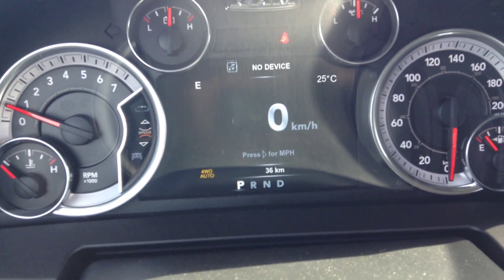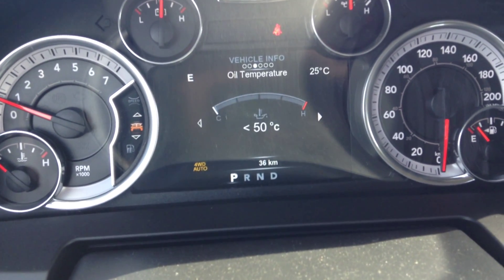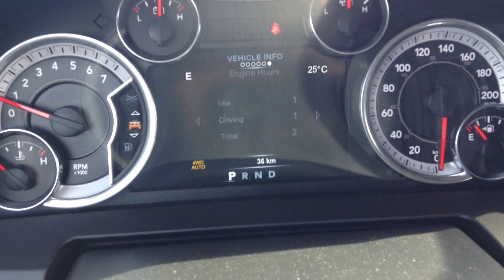Around the back there you've got the power rear window. Up front here you're looking at your heads-up display. You've got your speed, and you can go down to vehicle info — it's got tire pressure, transmission temperature, oil temperature, oil life — everything you need to know about the truck.